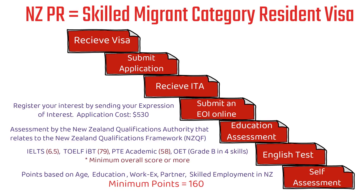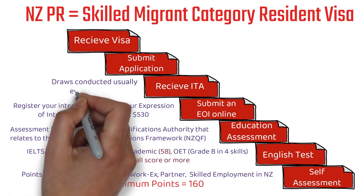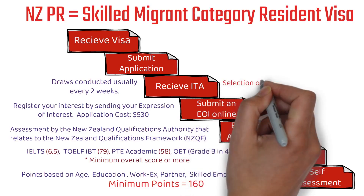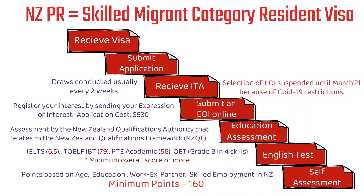ITA stands for Invitation to Apply. Draws are usually conducted every 2 weeks. Please note that having a score of 160 or 170 does not guarantee you will receive the ITA — it depends on factors like how many invitations are being issued and the scores of other profiles in the pool at that time. The selection of EOI has been suspended due to COVID-19 restrictions, and there are chances it may be extended further. They will review the situation and take decisions accordingly.